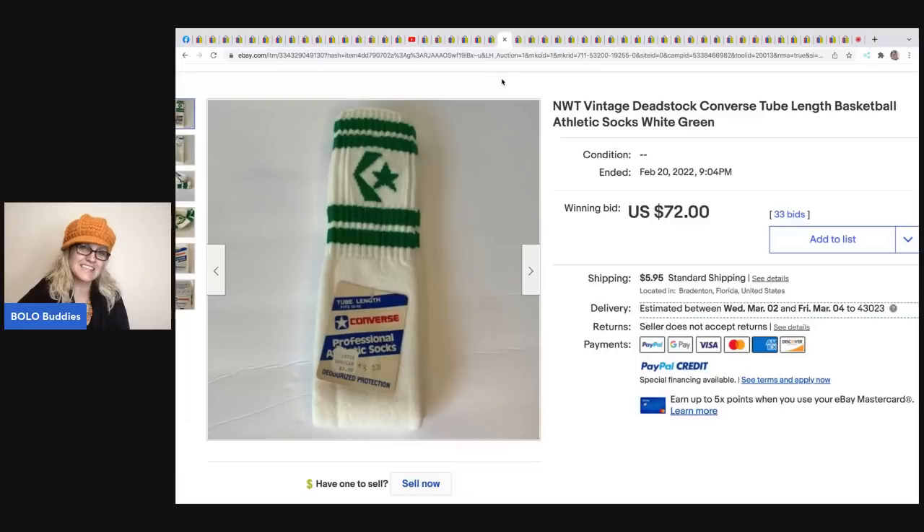These vintage deadstock Converse tube socks - if you can find old athletic socks like this they are a BOLO, believe it or not. These sold for $72 plus shipping.